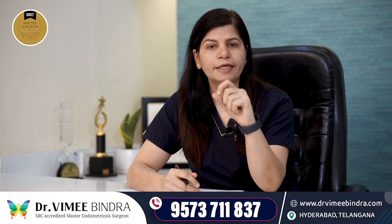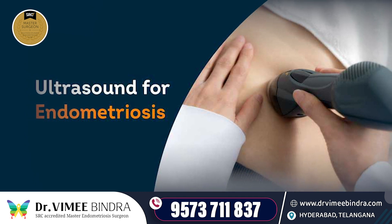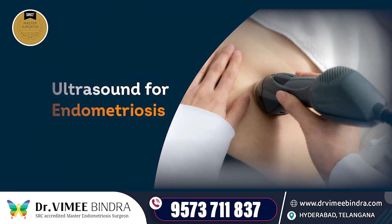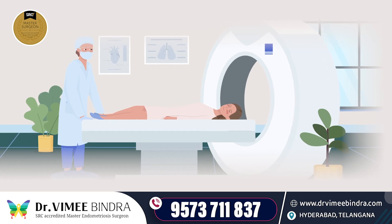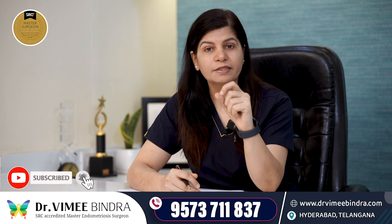For this reason, it is important that when imaging for endometriosis — whether ultrasound or MRI — we trace the ureter course carefully and also examine the kidneys.